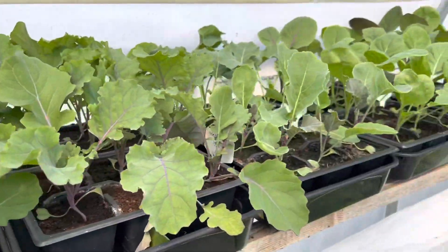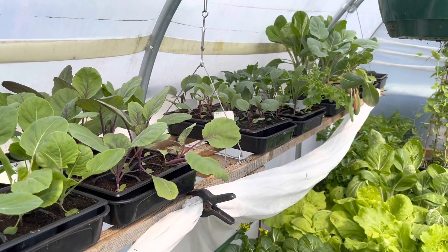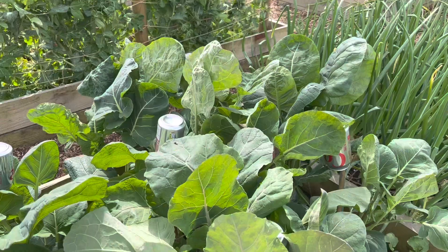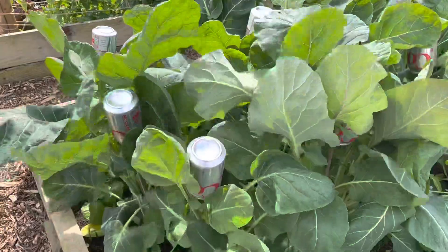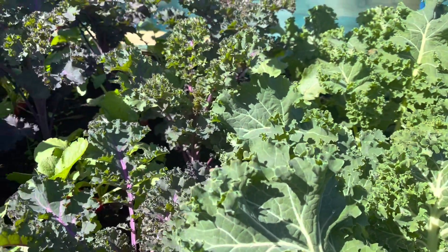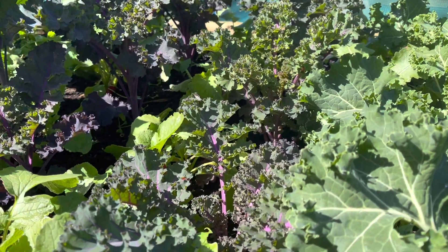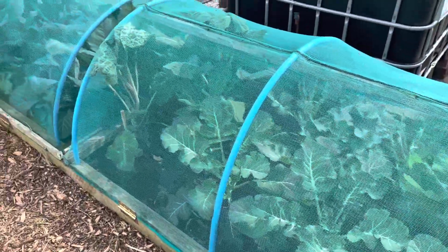These are the main crop brassicas in the polytunnel, but we've got quite a nice selection outside of early ones. We've got early Brussels sprouts for leaves which have grown really strongly and they're ready for harvest now, and we've got early kales and red cabbages and cauliflowers, and all of those are coming on right nicely as well underneath their little mesh tunnels.